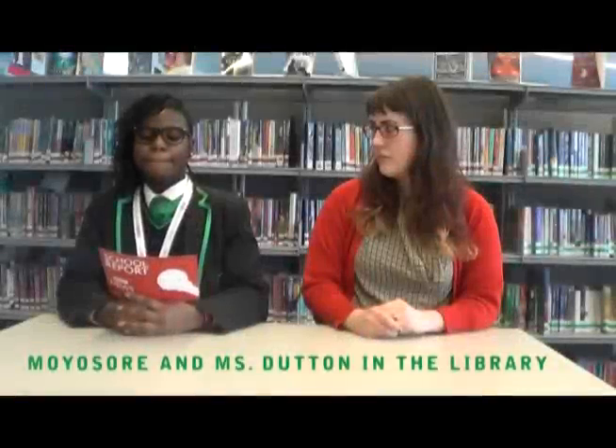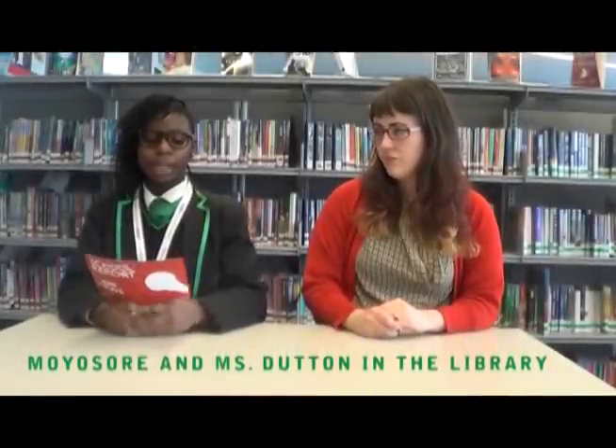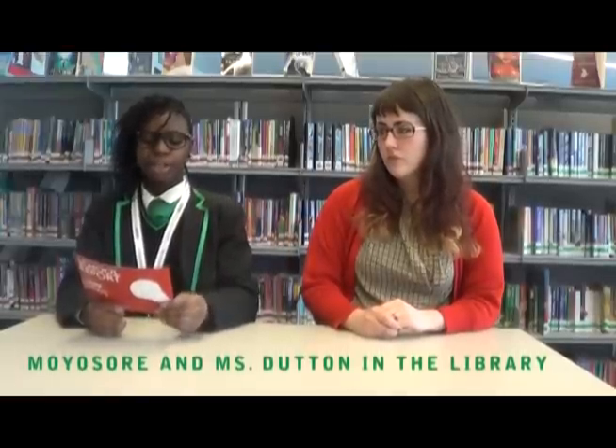Hello. My name is Moyesore and I am a BBC school reporter at Evelyn Grace Academy. This is our librarian Miss Dutton. She has worked here since we moved into our new building in 2010. Miss Dutton, how do you encourage students to read?